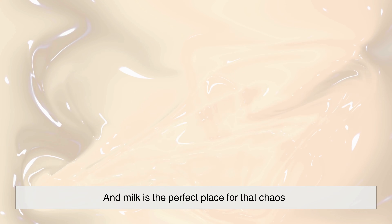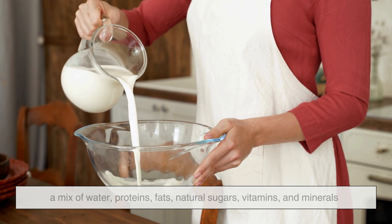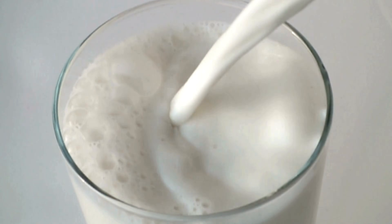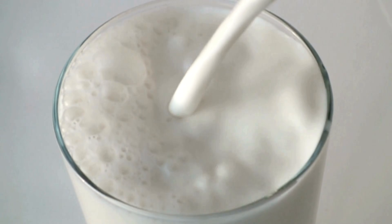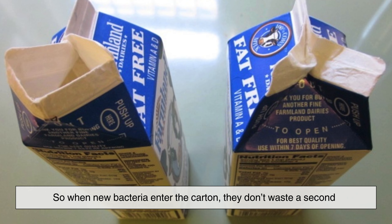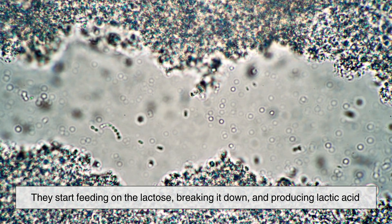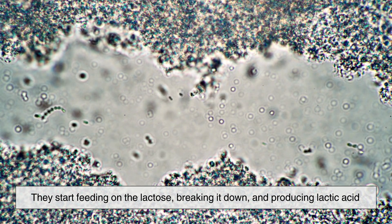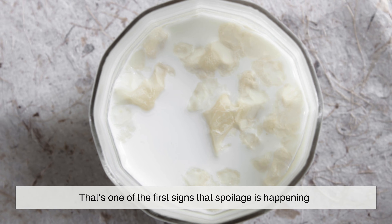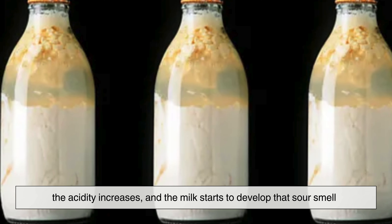And milk is the perfect place for that chaos. Think about what milk actually is: a mix of water, proteins, fats, natural sugars, vitamins, and minerals. Warm or cold, that's a buffet — like an all-you-can-eat restaurant for microbes. So when new bacteria enter the carton, they don't waste a second. They start feeding on the lactose, breaking it down and producing lactic acid. That's one of the first signs that spoilage is happening. The acidity increases, and the milk starts to develop that sour smell.